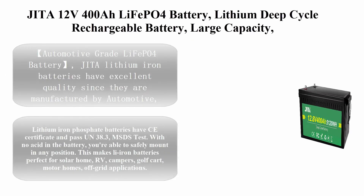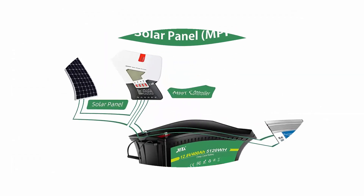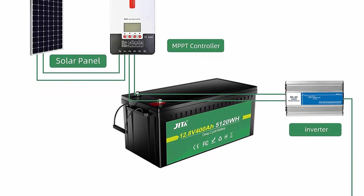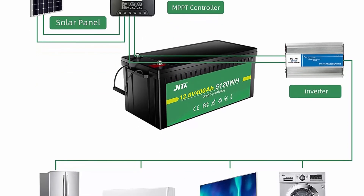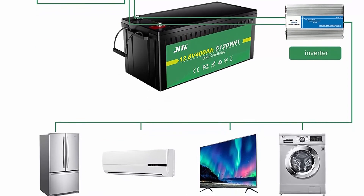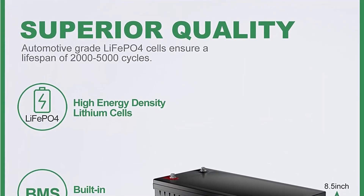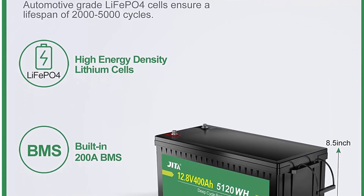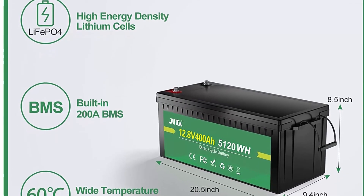Top 9: ALEAF LiFePO4 lithium deep cycle rechargeable battery, large capacity, built-in 200A BMS, 400A max, 2,000–5,000 cycles — perfect for home storage, solar system, RV, and golf cart. Automotive grade LiFePO4 cells with more stable performance, high energy density, and greater power.